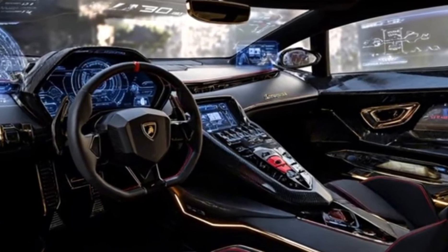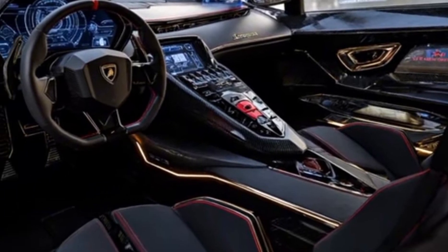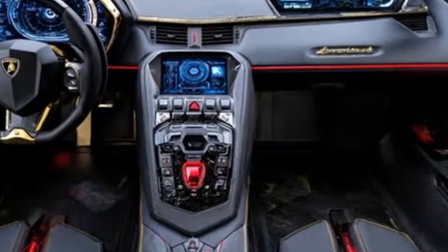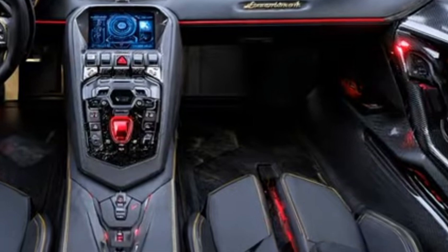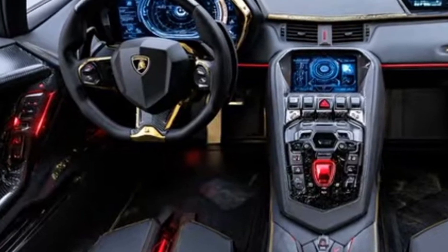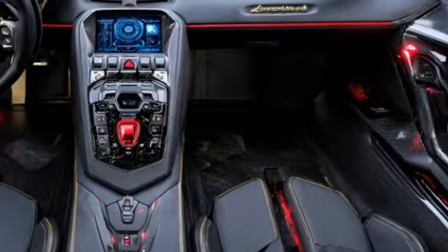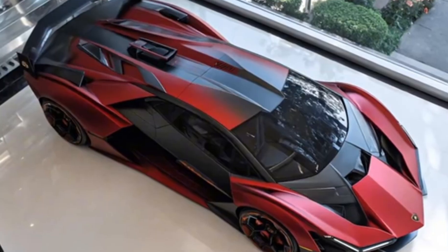The Terzo Millennio's front air intakes, rear wing, and LED headlights create a striking presence on the road, making it a head turner in its class. Inside, the 2026 Terzo Millennio offers a driver-focused cockpit designed to provide an immersive driving experience. The interior features premium materials including advanced composites and meticulously crafted trim elements, along with a state-of-the-art infotainment system and a comprehensive suite of safety features.